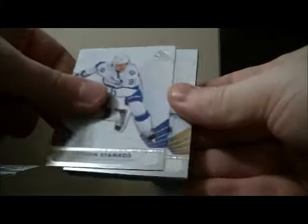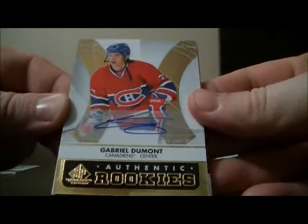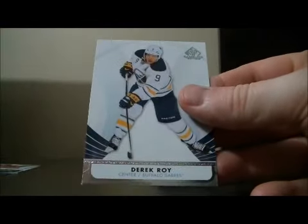Pack 2: Base cards, and an authentic rookies autograph card for the Canadiens of Gabriel Dumont. Also a decoy and base cards.